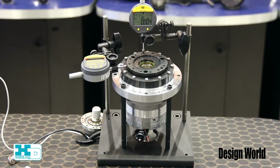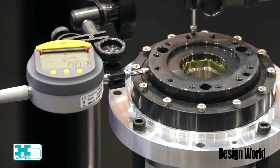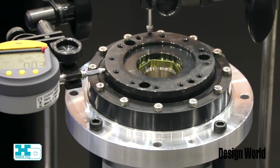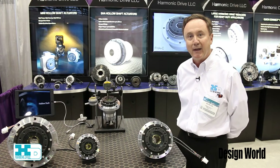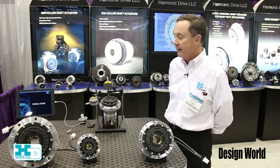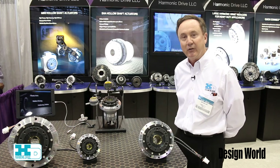On display we have a demonstration showing dial indicators tracking the radial, the OD runout, and the flatness runout. Our product is less than 10 micron and it's suitable for high precision applications.